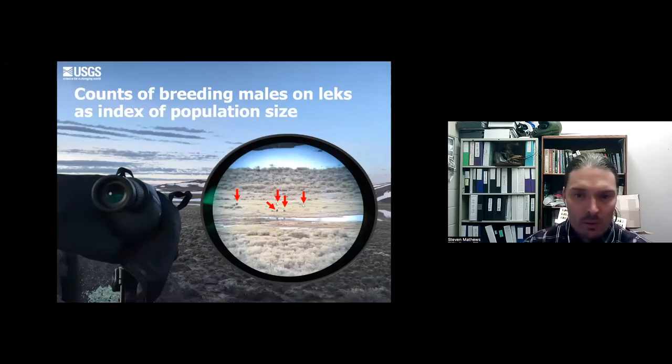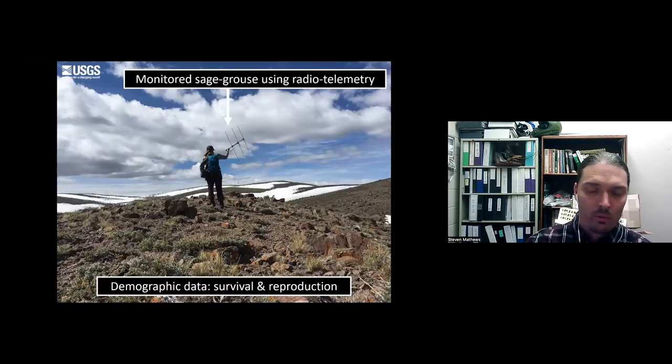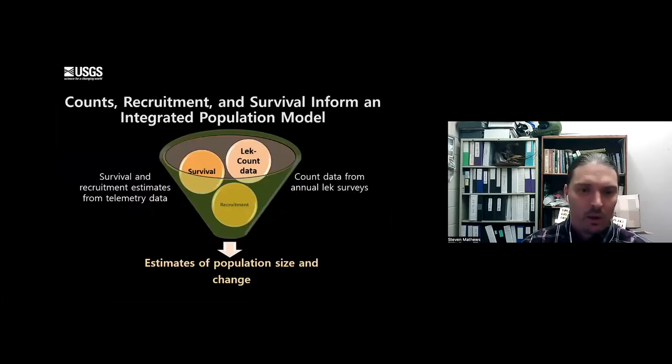In the springtime, we perform lek counts. Males congregate and perform their mating displays - they're big and easy to see, so we can stand from a distance and count the number of males. It's a good index for the population because birds are philopatric and return to the same spot, so you can count males this year and again next year to get some idea of how the population changed. We then perform telemetry in the field to track the females, estimating survival and reproduction from the birds. We put all this together into a population model.